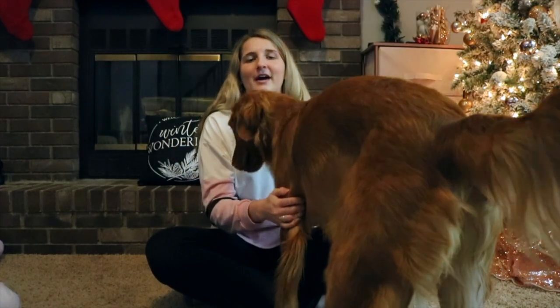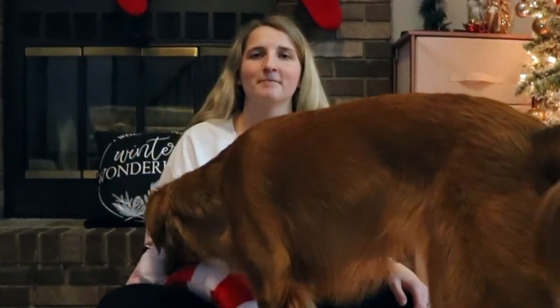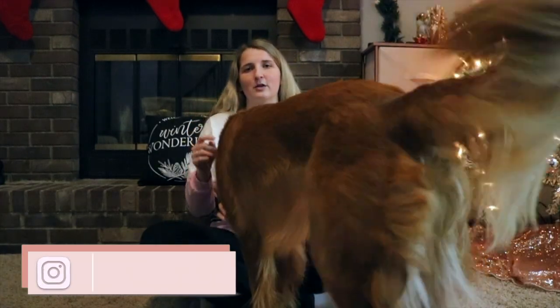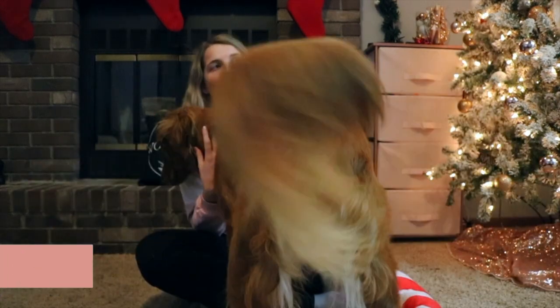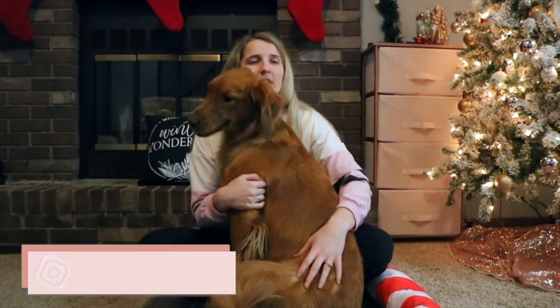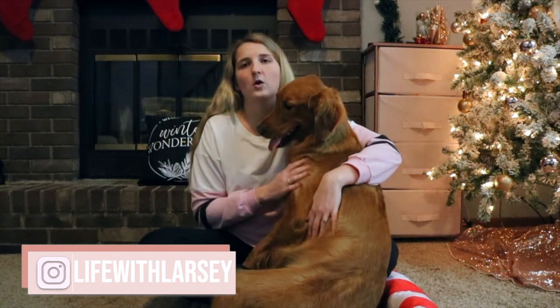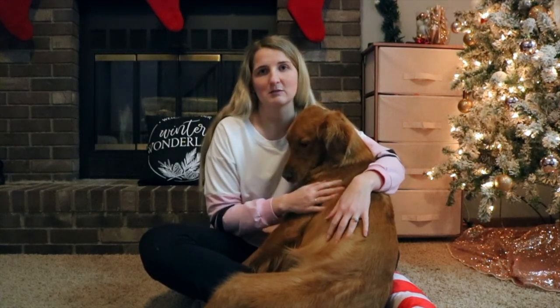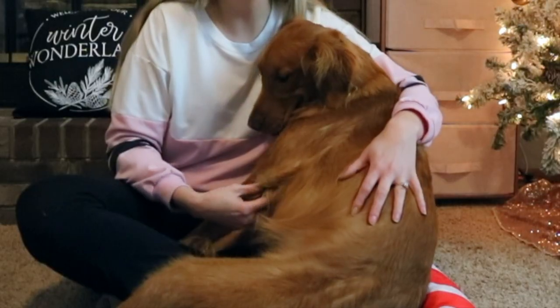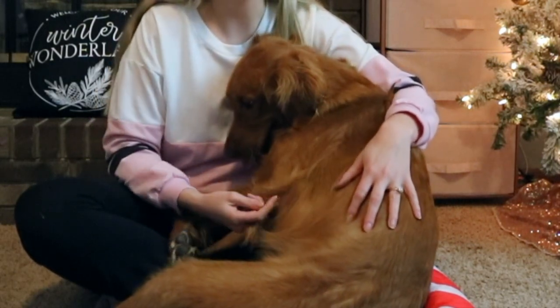What is up guys and welcome back to my channel. Today I'm going to be showing you some more things that Larsie got for Christmas that weren't in her Christmas special, because she either got it after Christmas or a little bit before. Christmas with families looked really different this year for COVID, and there's still a Christmas that we have yet to do. Here are some great ideas of gifts to get for your dog and also your spouse.